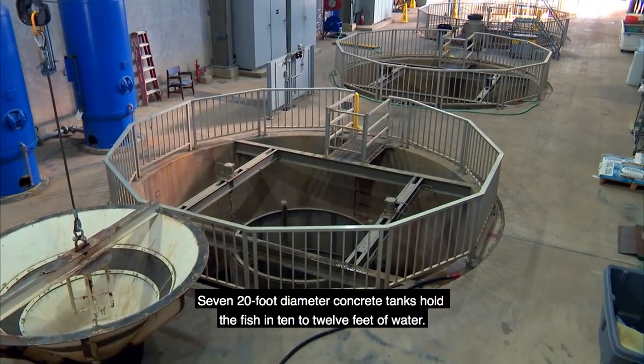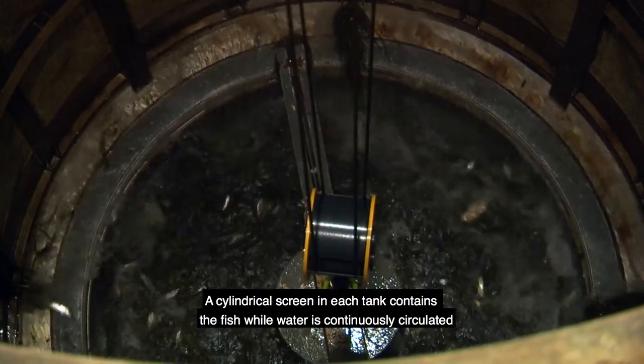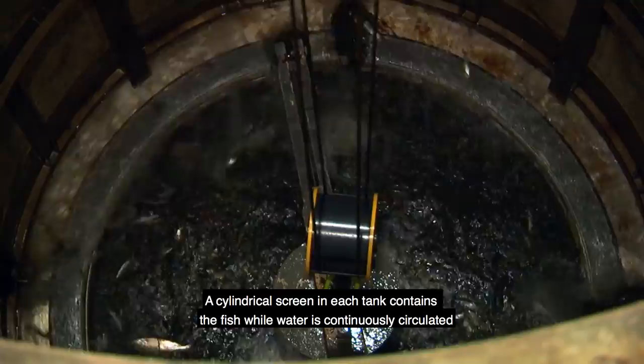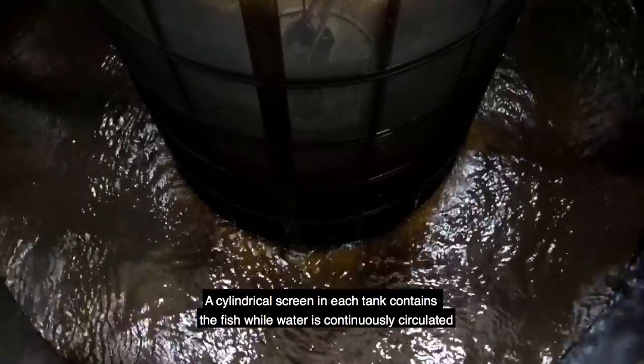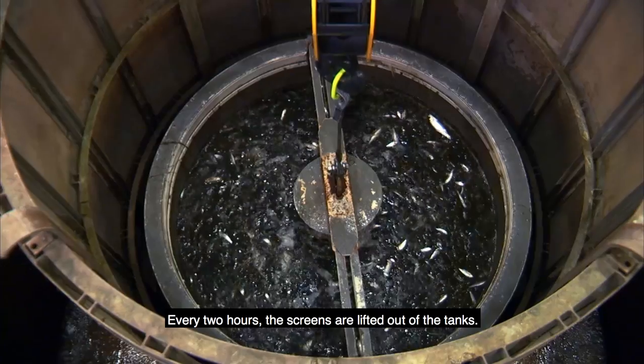Seven 20-foot diameter concrete tanks hold the fish in 10 to 12 feet of water. A cylindrical screen in each tank contains the fish while water is continuously circulated through the tanks and back into the intake channel.